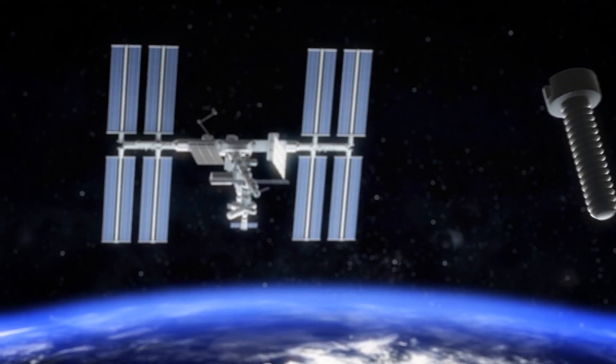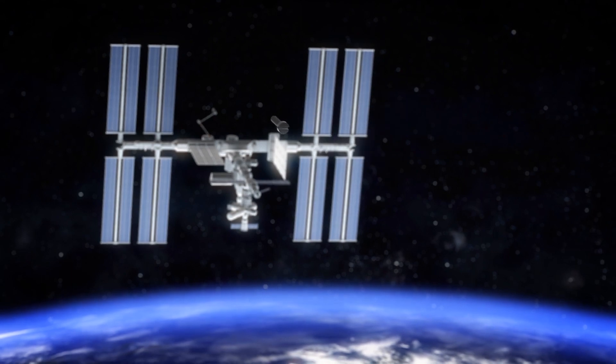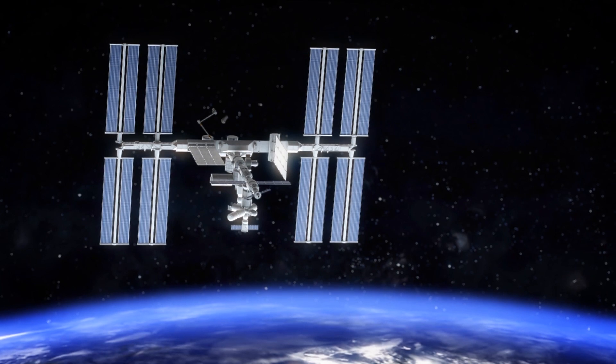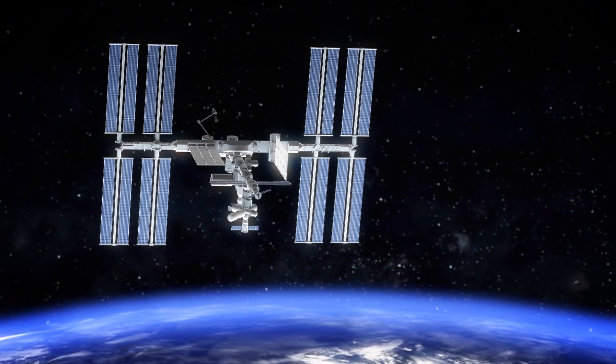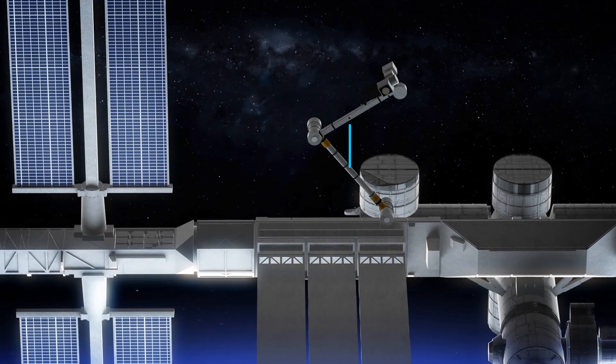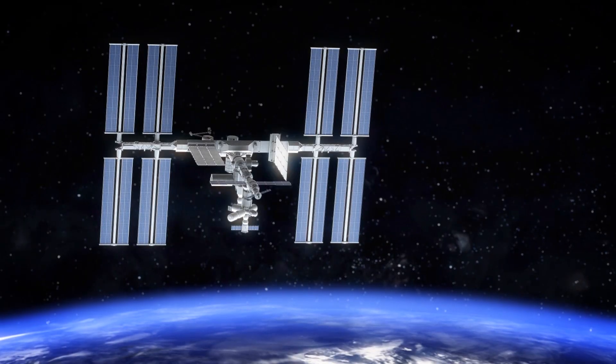Science Alert reports that a piece of space debris has hit and damaged part of the International Space Station. Photos released by NASA show a small hole that had been punched through the station's Canadarm2 robotic arm. The arm has been a fixture on the ISS for 20 years. It's a multi-jointed titanium robotic arm that can assist with maneuvering objects outside the ISS.